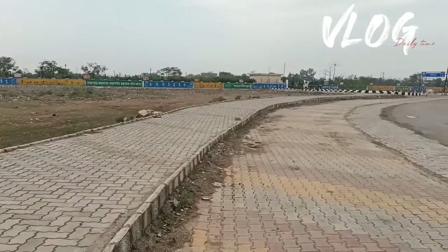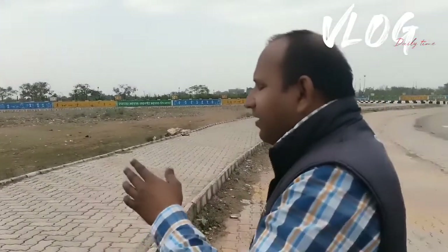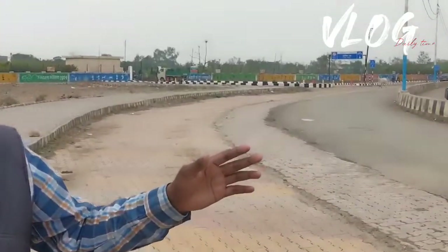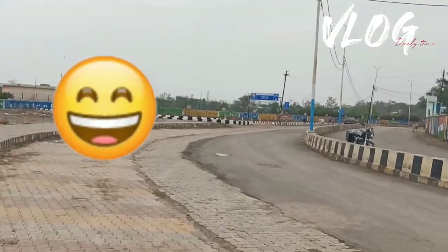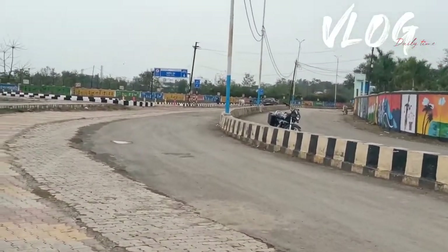The boundary is fenced by walls with a lot of paintings. You can see the view — Satna is a smart city, so accordingly it has been developed. The paintings around look very cool, and there is also a garden — Matthew Park — which is also there. It's very good to visit this place.